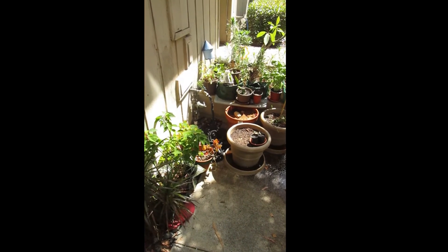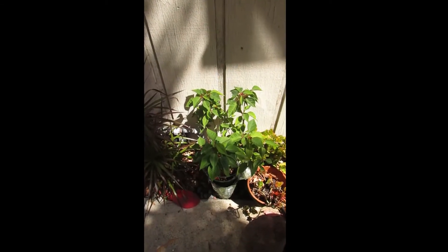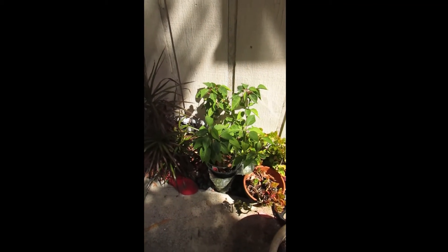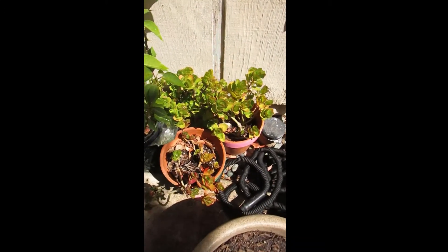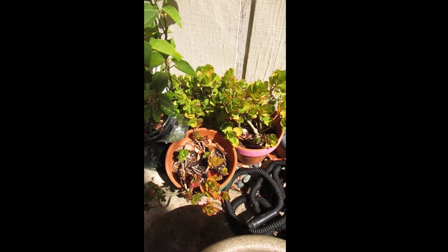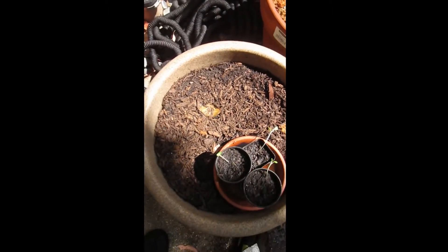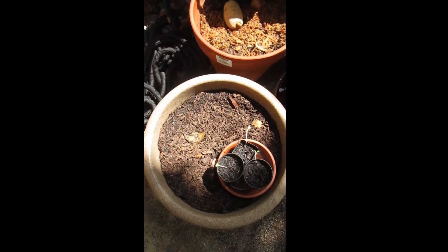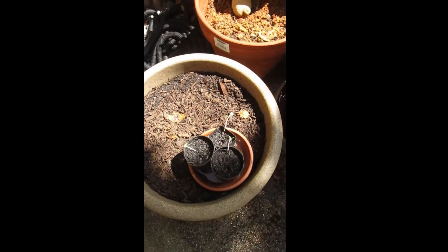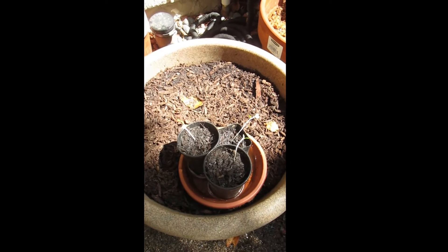Over here we have my front garden. I have no idea what that plant is — it came with our house. This is a Christmas poinsettia; right now its leaves are green and later in the year I believe they'll turn red. Here are some little succulents that have grown super big, that my mom got from her friend. In this big pot I'm trying to grow some turmeric root, but since it's not growing I'm just using the pot to grow little baby bok choy.